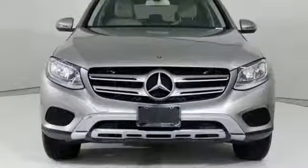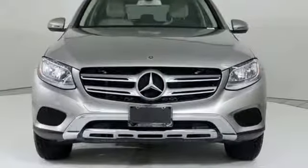High style, high performance Mercedes-Benz. Hurry in today for a test drive.